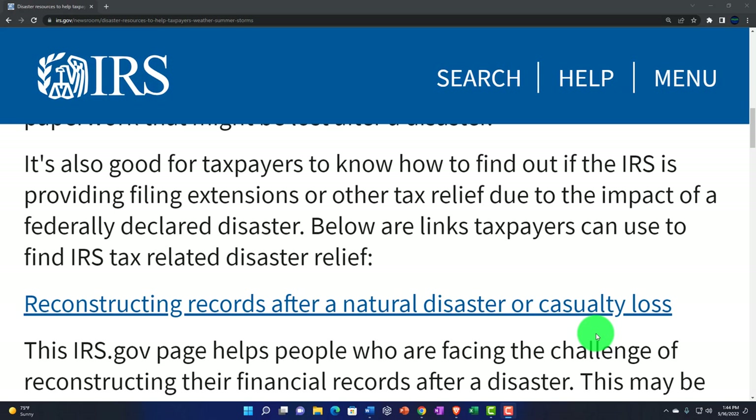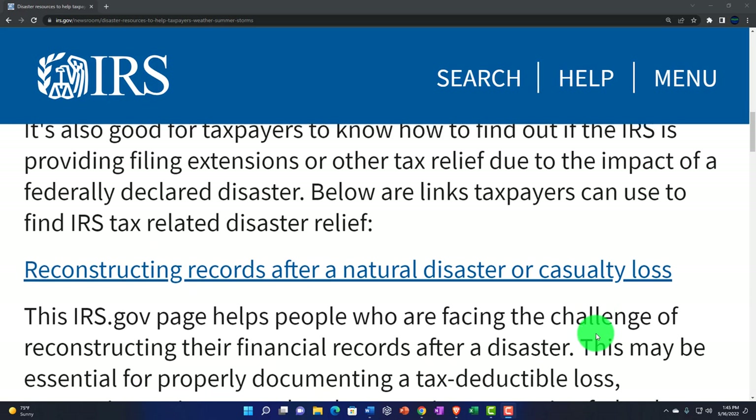So after a hurricane has completely wiped out your home, the first thing that comes to mind is probably that next tax deadline coming up. It's good to understand whether or not you have an extension on that component as well, which you can find at IRS.gov — for victory over tax questions like this.